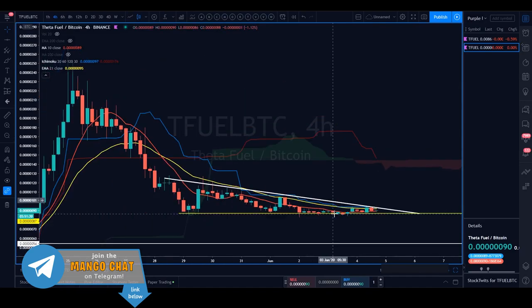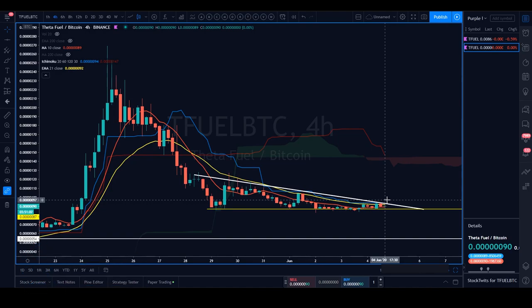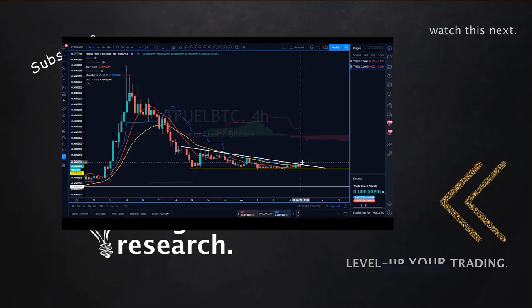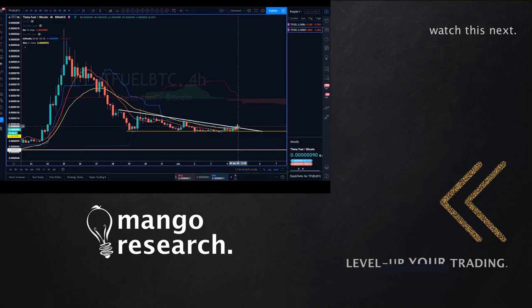Right now TFuel is in no man's land — it hasn't reached a decision point and could swing either way. If we break the tenkin on both the BTC and USDT charts to the upside and close candles over it, we're likely going up. If we break the 10 SMA and that major horizontal to the downside, this is likely to come down further. Handle this with care — it's in a very tight, narrow zone. That's all for TFuel. Trade safely, trade stress-free — trade the Mango way.